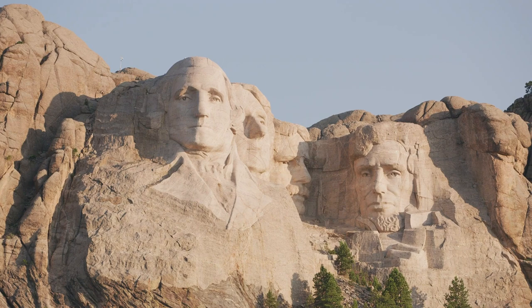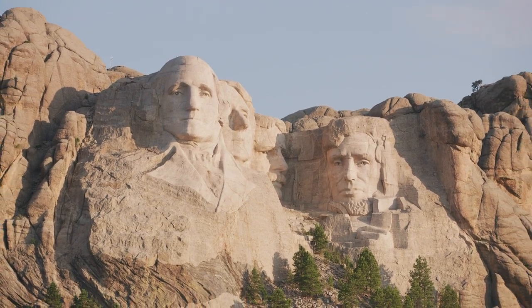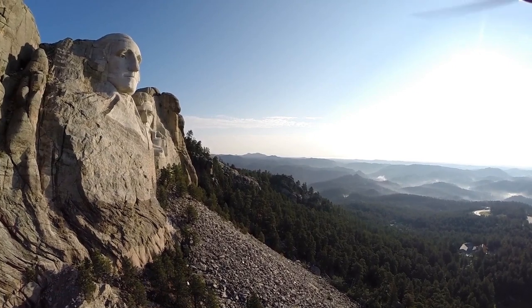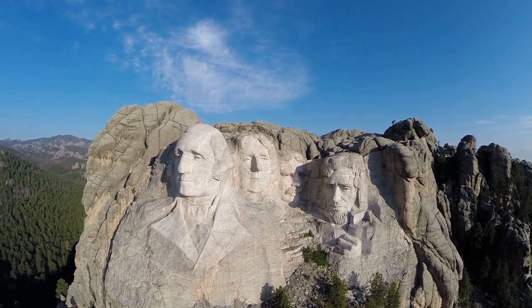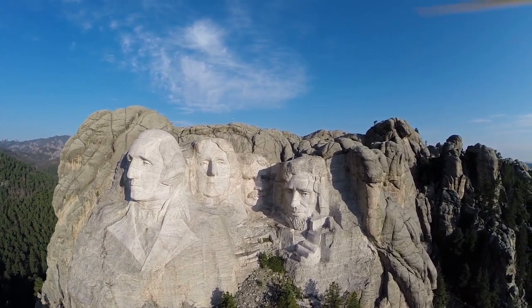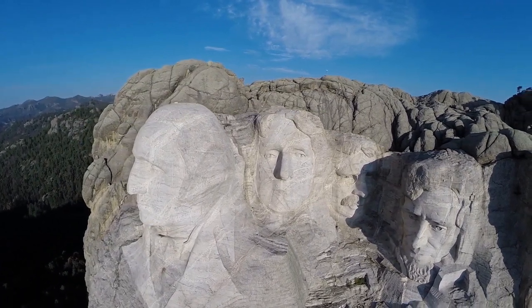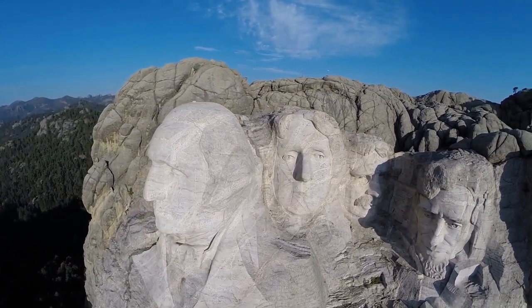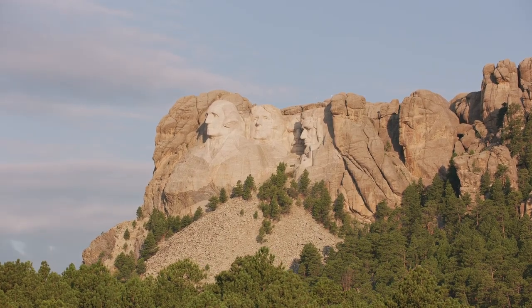Mount Rushmore continues to be a source of inspiration and wonder for millions of people around the world. The monument stands as a testament to American ingenuity, perseverance, and creativity, and a reminder of the incredible things that can be accomplished when people work together towards a common goal. The story of Mount Rushmore is a fascinating one, and will undoubtedly continue to captivate and inspire people for generations to come.